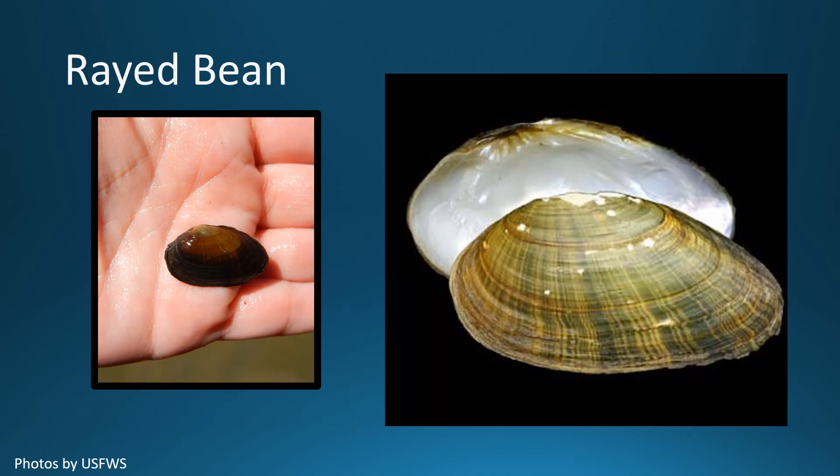Rayed bean are small sized mussels. They are less than 1.5 inches long and their shell is smooth textured. The shell is green, yellow green, or brown with numerous dark green wavy lines. They prefer to live in small headwater creeks.